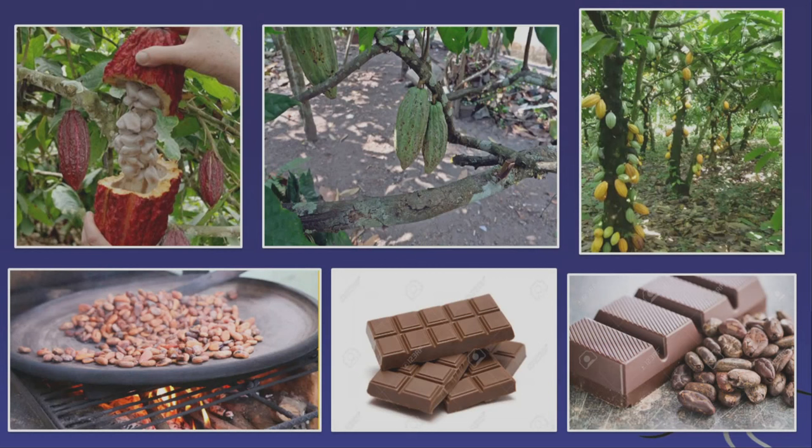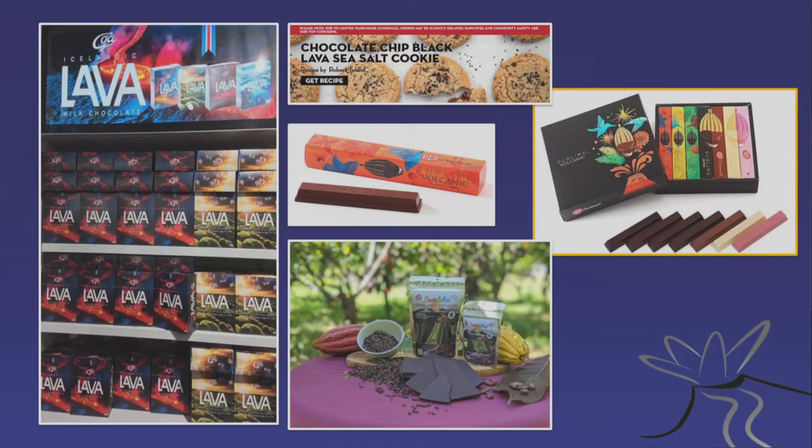Chocolate is also often grown on volcanic soil. Here are some cocoa beans from Indonesia, actually at the slopes of Merapi volcano as well — they grow really well there. Some companies exploit that. The most famous chocolate bar in Iceland is actually called Lava, and it hints at this connection to volcanic soils. Several other brands exploit this as well, but I don't think the connection between chocolate and volcanoes is all that well known.